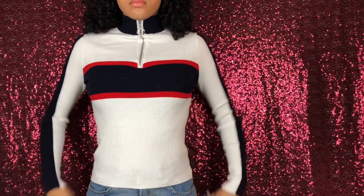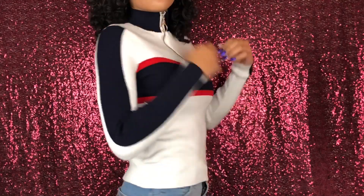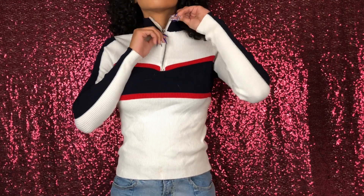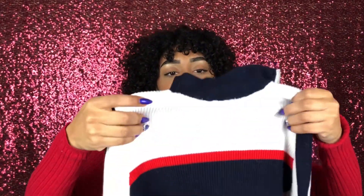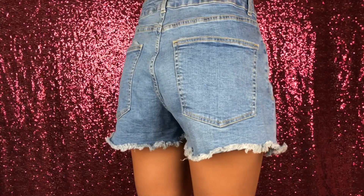This next item is actually really similar to the bodysuit — same material, same kind of striped pattern, just a long sleeve. It's a really cute sweater, white with what looks like navy blue, though it almost looks black. I can't tell if it's navy blue or black — I'll just say navy blue. It's giving me really good Tommy Hilfiger vibes.